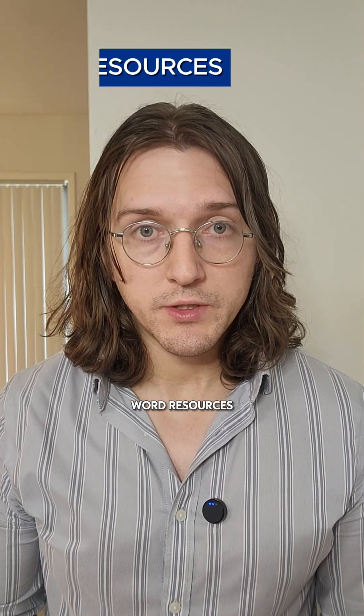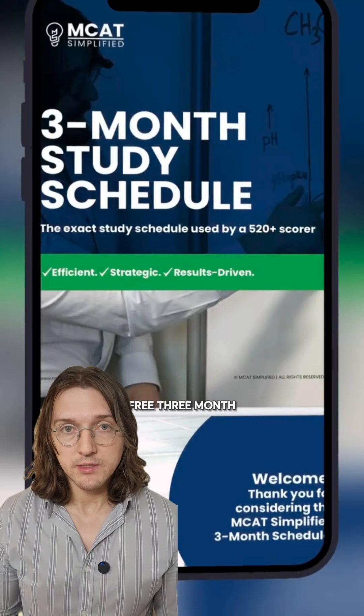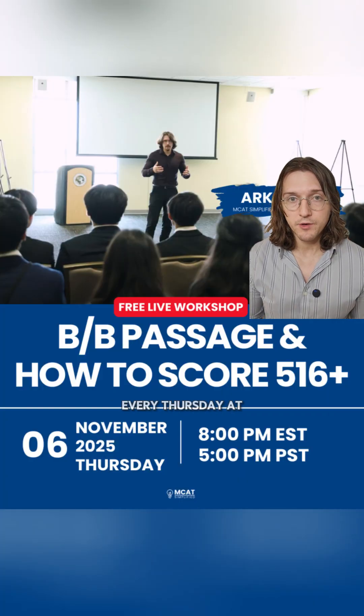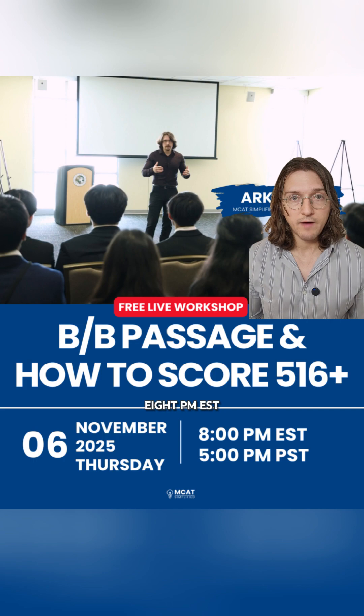Make sure to DM us the word 'resources' and we will send you our free three-month study schedule and formula sheet. Also, use the link in our bio to sign up for my free live workshops, which I host every Thursday at 8 p.m. EST or 5 p.m. PST, where I go through Double AMC passages and talk about MCAT study strategy.